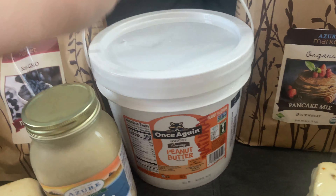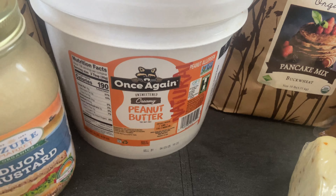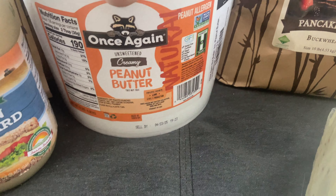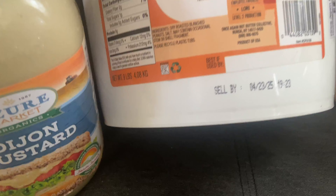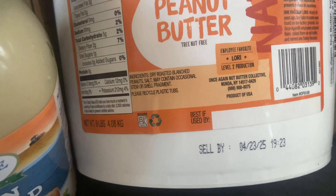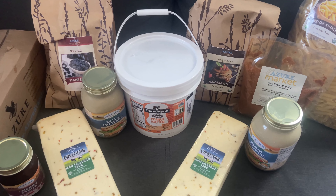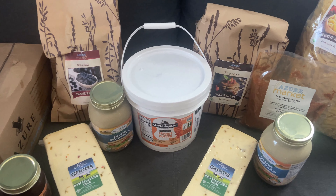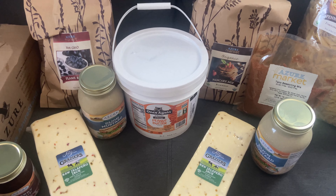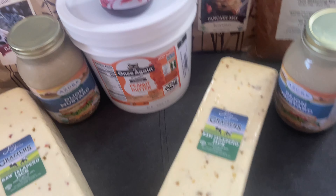This peanut butter tub is our favorite now. I got it last time we had that big stock-up — I want to say March or April. It's a nine-pound tub at $42.72. We are not out yet but almost. It's literally just dry roasted blanched peanuts and salt. We transfer it into other jars instead of scooping from the bucket all the time, and it works out really well — $42.72, or $4.75 a pound.